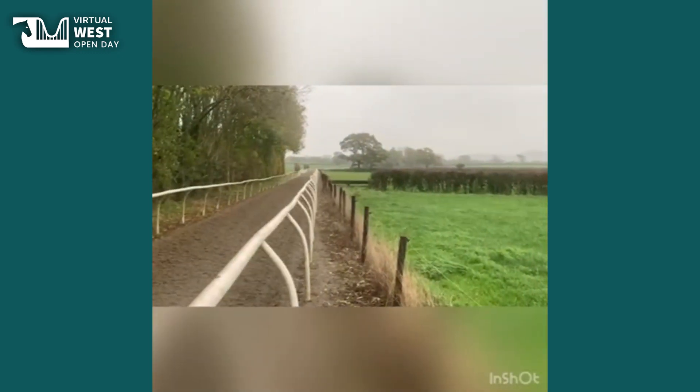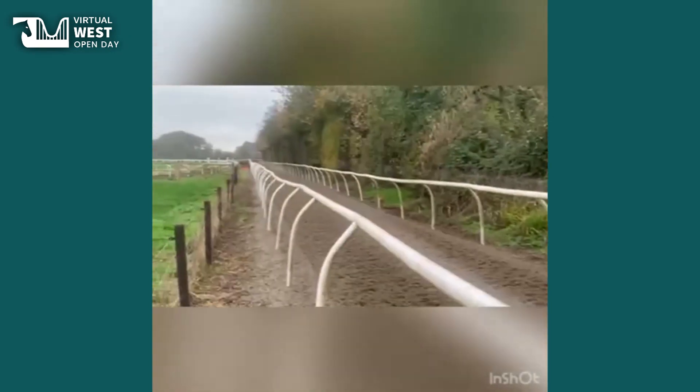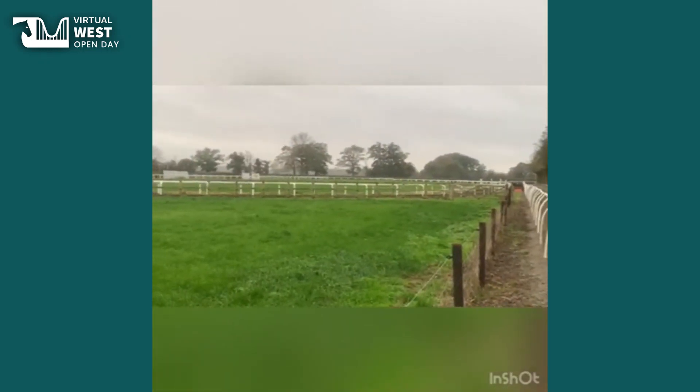Down on the flat gallop, the horses tend to come down here single file. They'll canter on past us all the way down to the end where they'll meet Paul and Clifford. They'll then head on to the two loop gallops and do some slow and steady work.